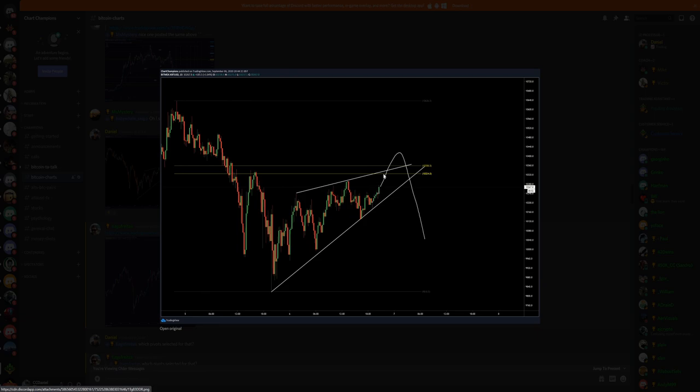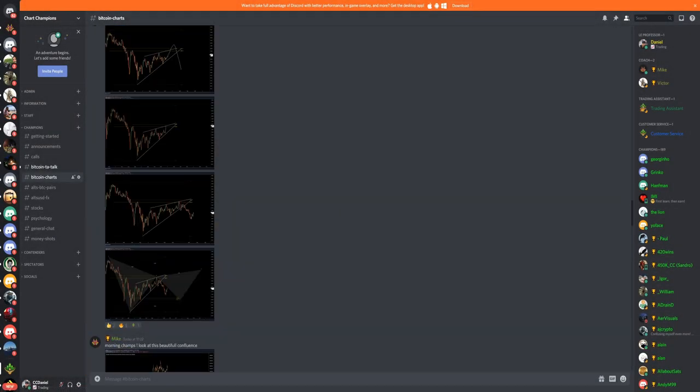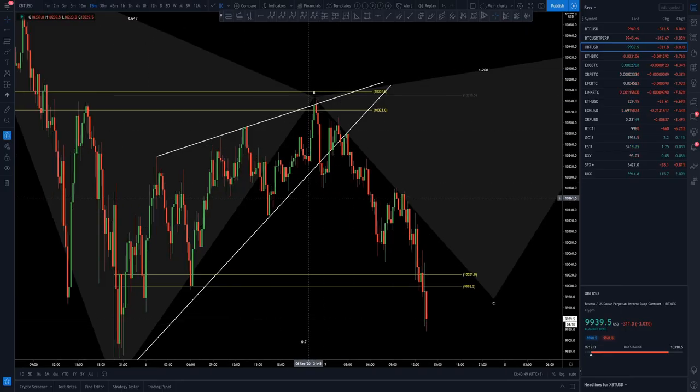This is what I was looking for: a move to the upside, a small fake-out of the rising wedge, taking the liquidity above these highs before absolutely dropping it down in price. That was posted last night at quarter to nine — way in advance, real-time update. Overnight we got the fake-out of the rising wedge, we got the move to the upside. Those were the highs we were looking for — you can see the high here, taken by only a few dollars. That's all you need. The liquidity taken, you send it to the downside.